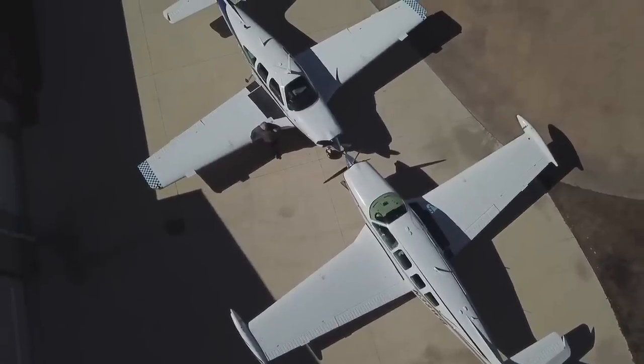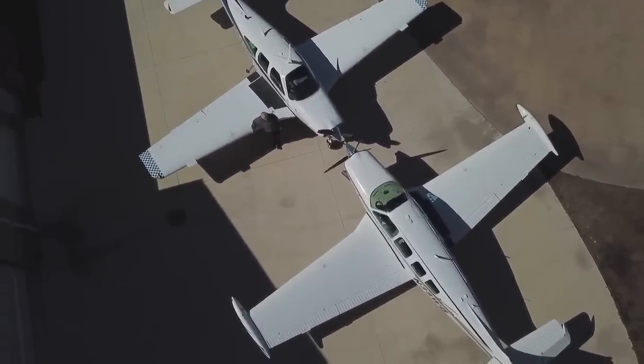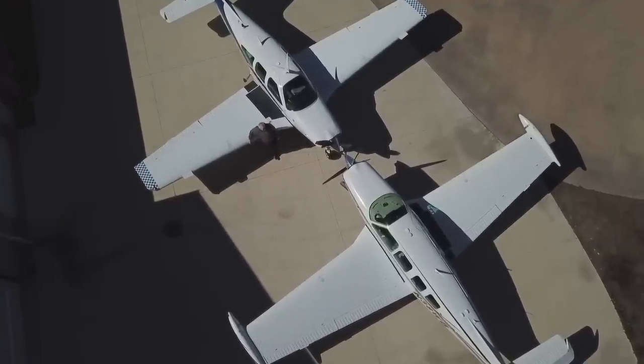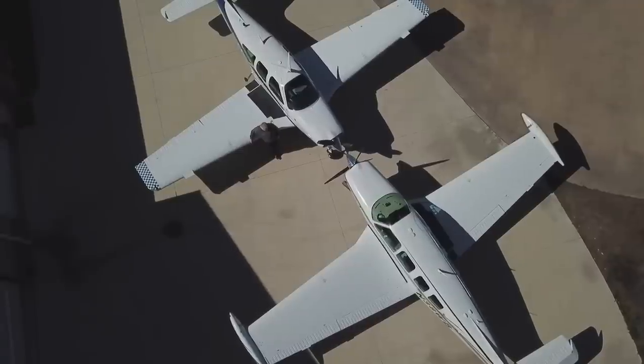We're going to take a look at the real differences between the two airplanes. They share the same heritage — the V-tail Bonanza. I think it's going to be a lot of fun, so let's take a look at it.